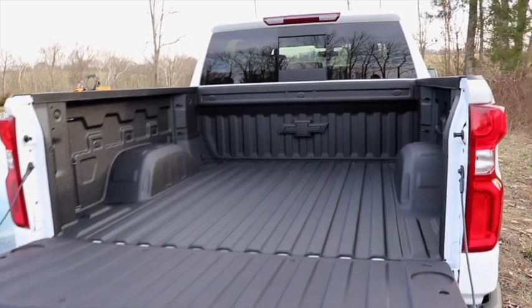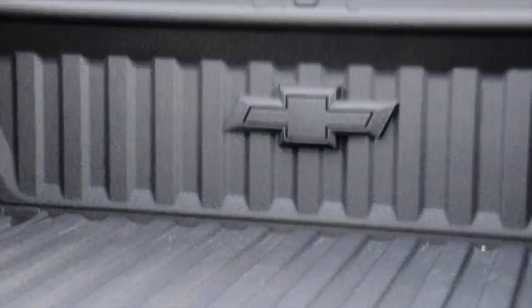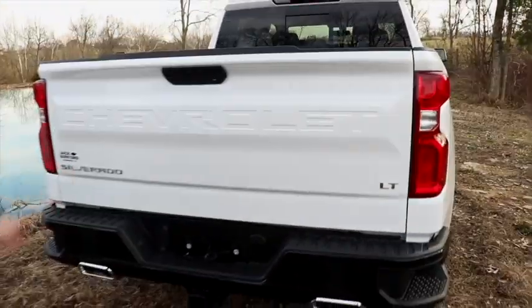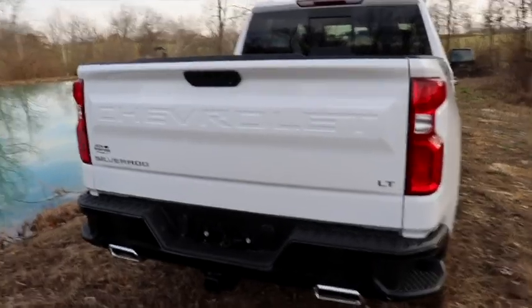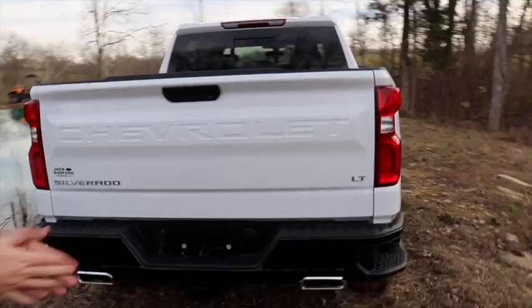Just as capable as any other four-wheel drive truck. Nice power rear glass, dual chrome tip exhaust, and a Reese hitch from the factory — you don't have to buy it extra.